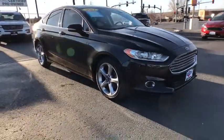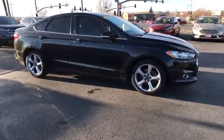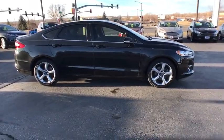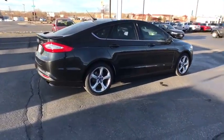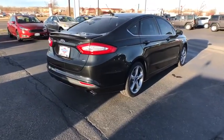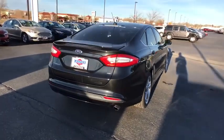Stop by and take a look at the 2014 Ford Fusion. You can have both impressive power and great economy in a Fusion. This vehicle has less than 60,000 miles. Here are some of this vehicle's great options.